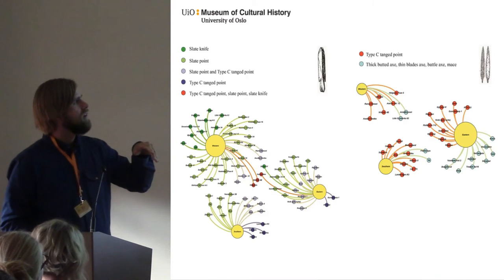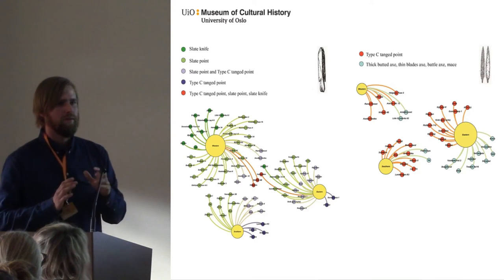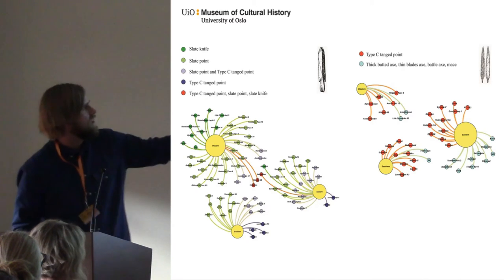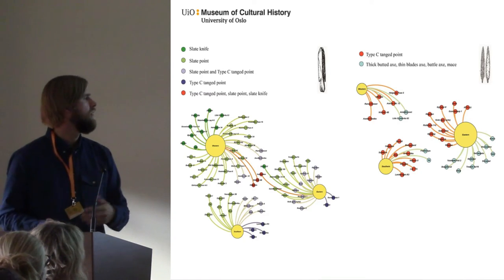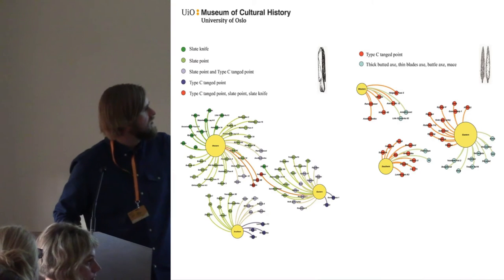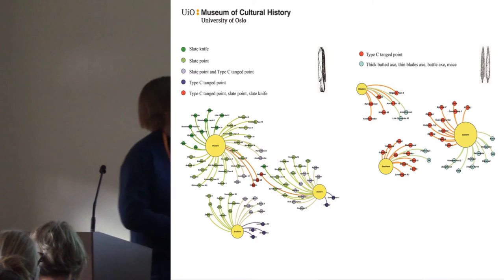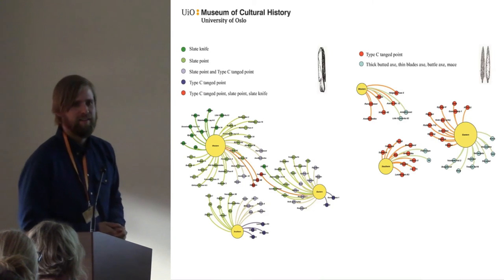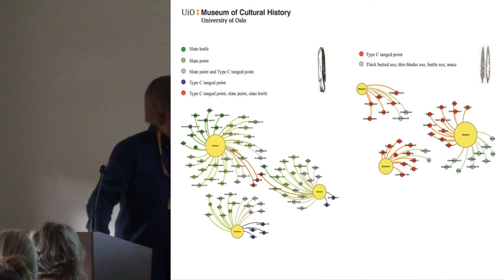I wanted to find out how the arrowheads found in graves in Sweden were distributed in Norway, because we also find those types of arrowheads — that's the Type C arrowhead on the right. I looked through the find inventory of 130 sites in Norway, all forager sites. The Type C arrowhead is clearly related to the eastern group, and this is the southern group in the west. While the slate arrowheads — that's local raw material, as previously discussed — they are more heavily related to western Norway, quite clearly.